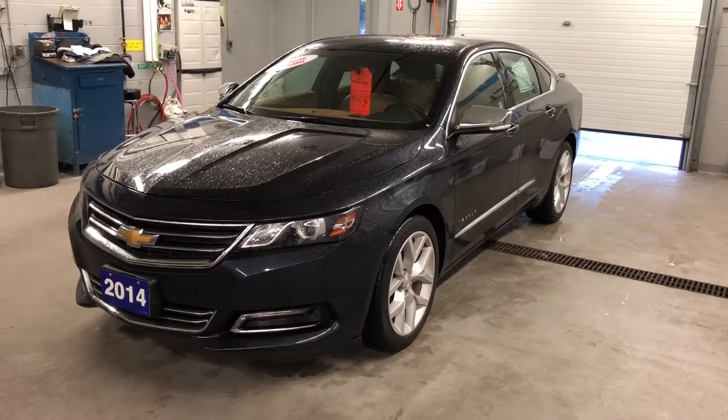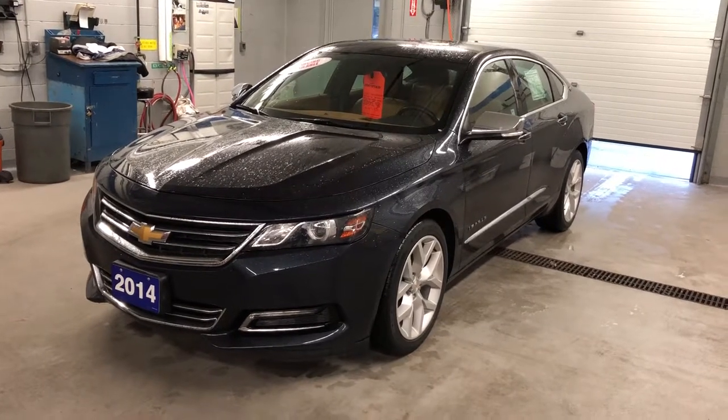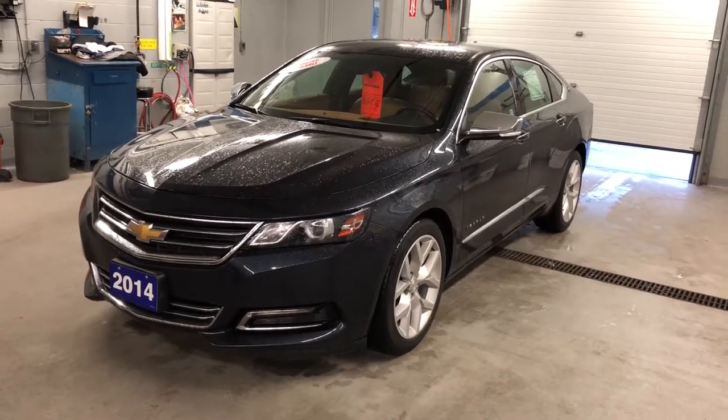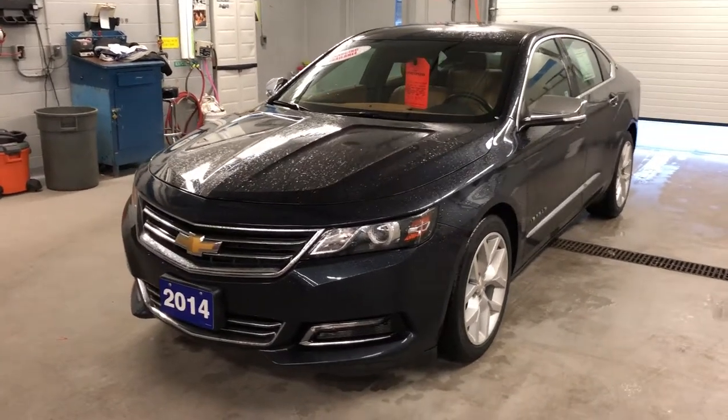Thanks for joining us inside here at Roy Nichols Motors, 2728 Curtis Road in Curtis, Ontario. We're standing in front of a 2014 Chevrolet Impala LTZ — that's right, trim level LTZ, top of the line here.